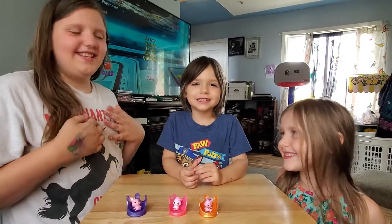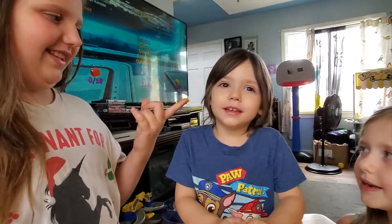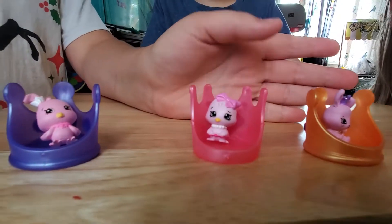Welcome to Twisted Sister and Brother. I'm Miley. I'm Annika. I'm Aubrey. And today we're opening Shopkins Happy Places. What do you guys like about these?